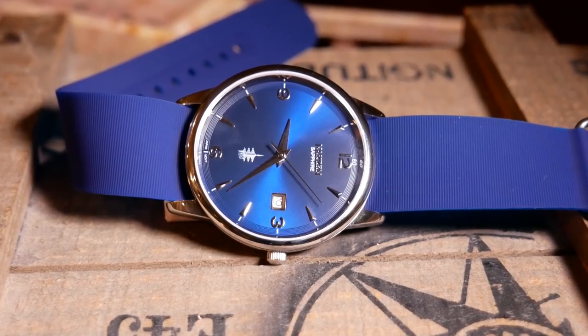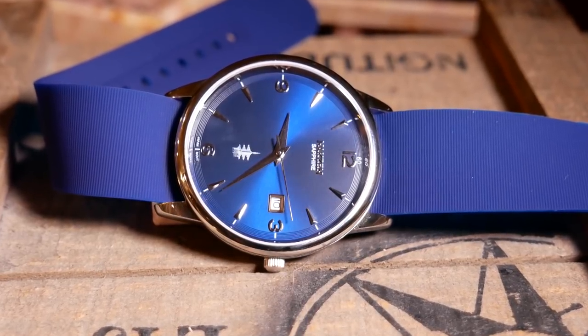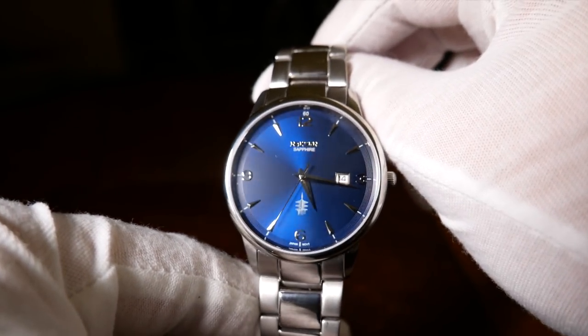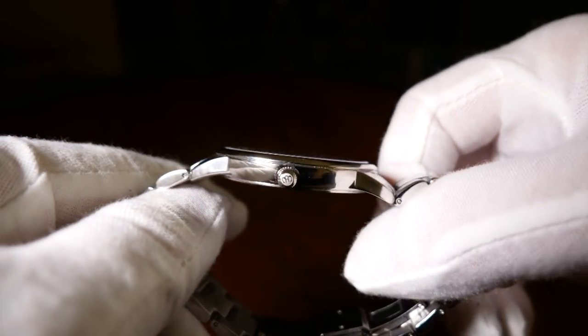As far as I know, this isn't an homage watch to any specific watch, but if I find out later that it is, I'll pin a comment below. The case is a very highly polished stainless steel, and the design is rather simple, and its finishing is decent.